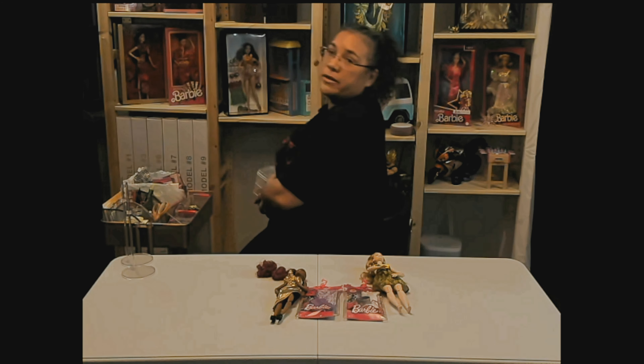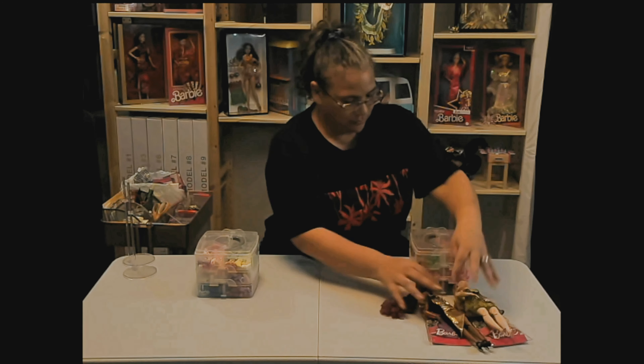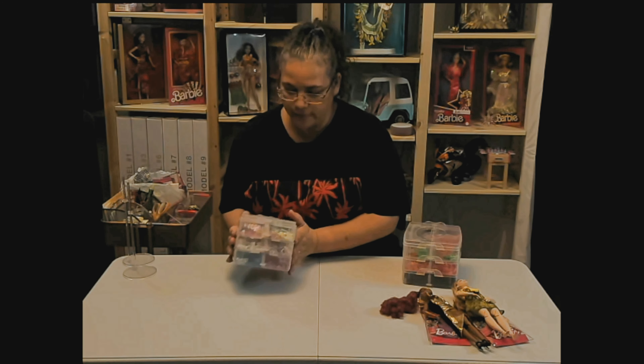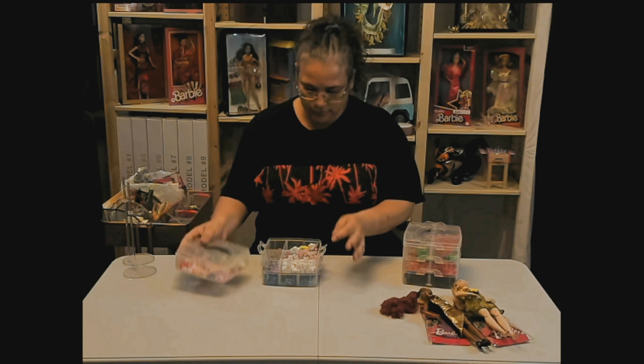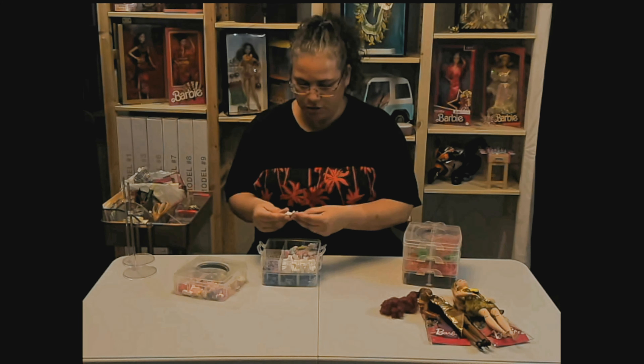If anybody's wondering if I have shoes — yes, I have shoes. I have lots of shoes. I just want a simple pair of tennis shoes. We're just going to grab a couple of pairs of white tennis shoes.